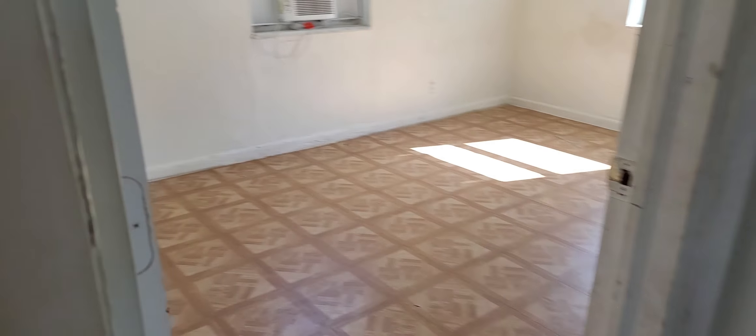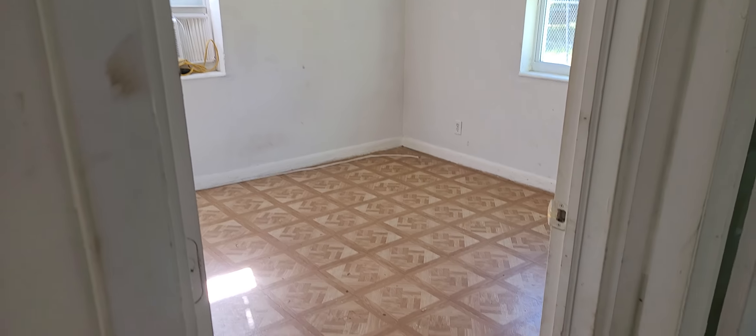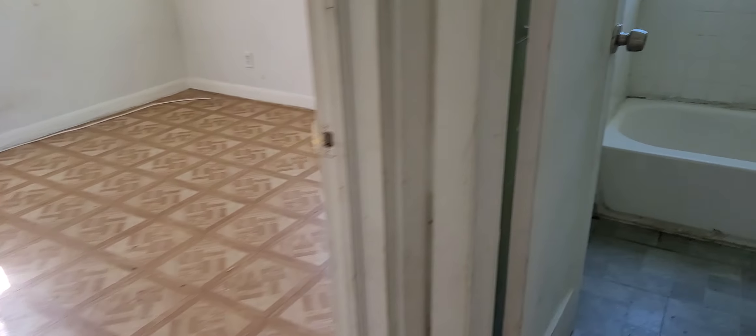We're going to need new doors in this bathroom. The window. And this is the second bedroom, and the third bedroom, and then one bathroom here.